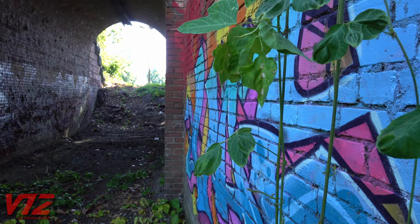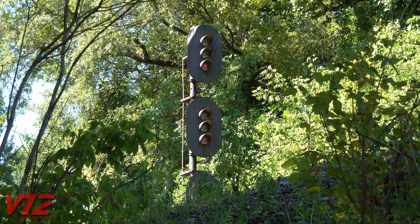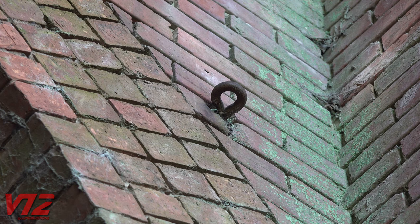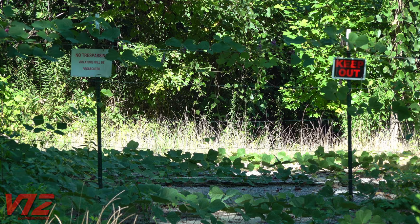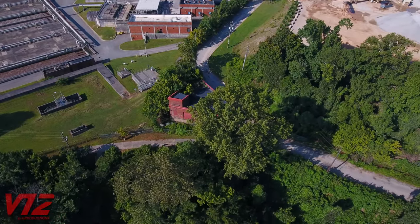But just because the line is gone doesn't mean clues of its existence aren't still standing. Of course, this abandoned tunnel is hidden in plain sight. The 100-year-old piece of infrastructure goes under the tracks that now belong to CSX. The top of the tunnel still supports the hardware needed to run the electrified wires that powered the streetcars. You can tell the land has changed a lot since that final run in 1949 — a landfill sits just to the west. But less than a mile north of this location, another remnant is still intact.